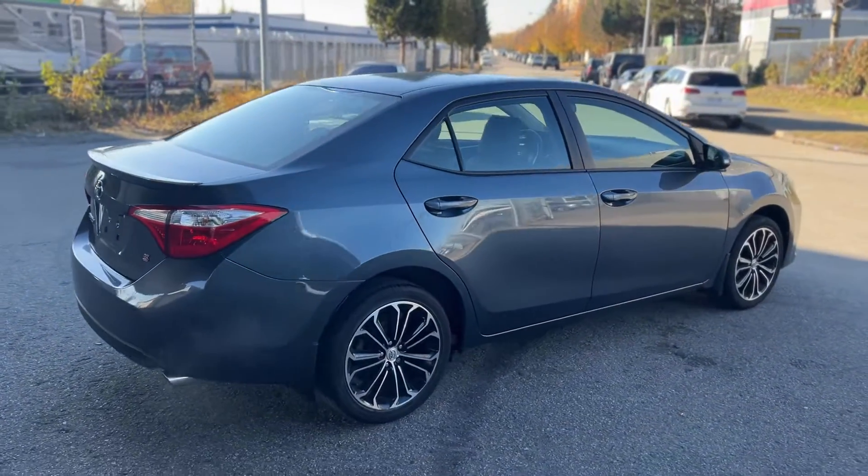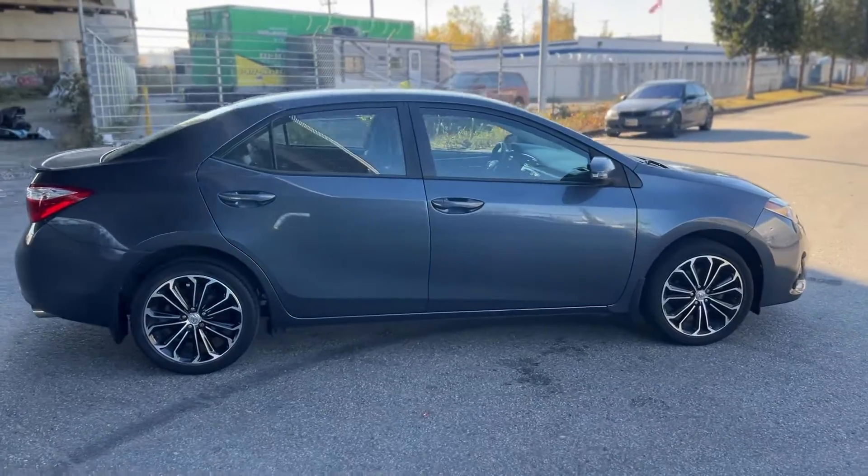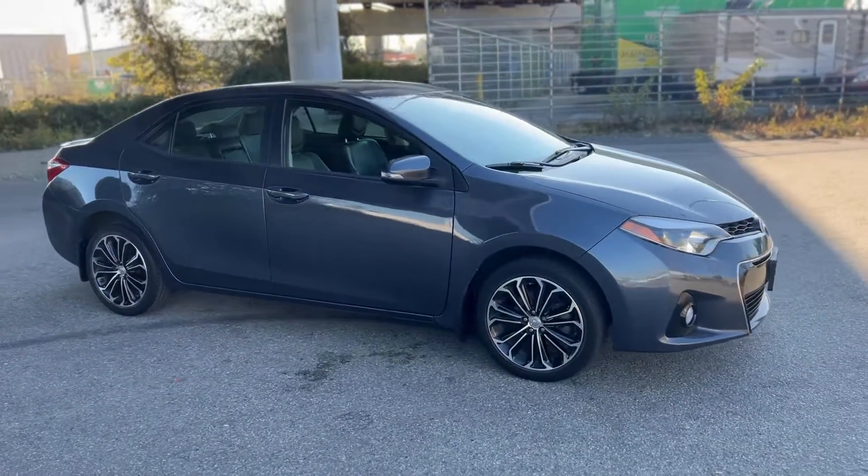In this gray-blue paint, it looks phenomenal. This vehicle is in phenomenal condition as well — 113,000 kilometers on the odometer. Great mileage for a 2015.